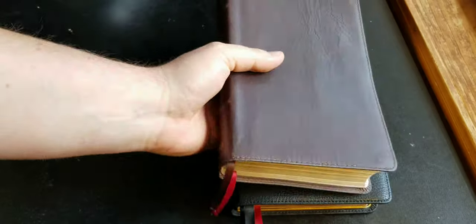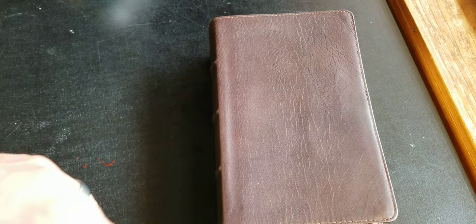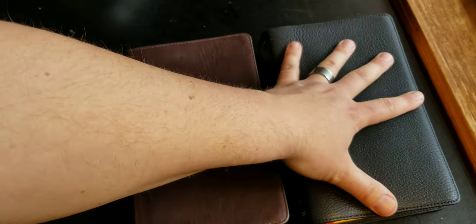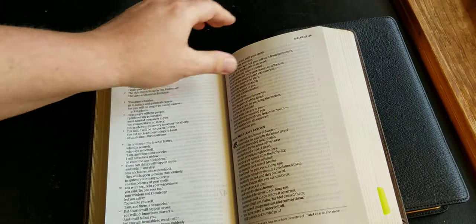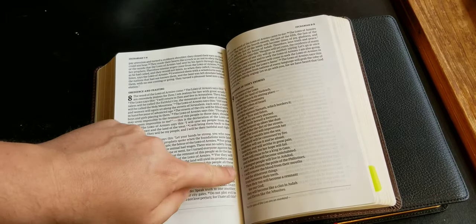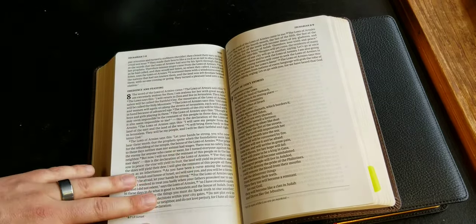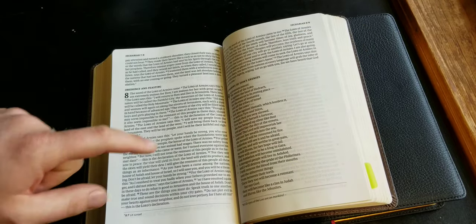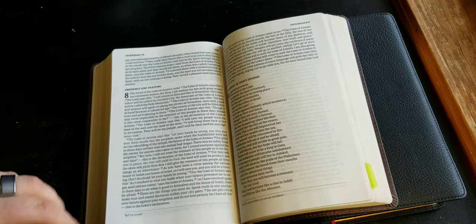Comparing this to the CSB personal size — the footprint is very similar. I'm a big fan of CSB and I might like that translation a little better, though I'm still comparing them. For devotional reading they have a similar feel, but the CSB's paper quality is not nearly as good. The font, although designed by 2K Denmark — the same company that designed the New King James comfort print font — the New King James font seems bolder and easier on the eyes.